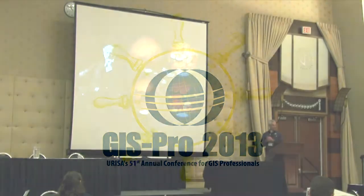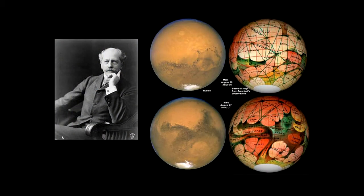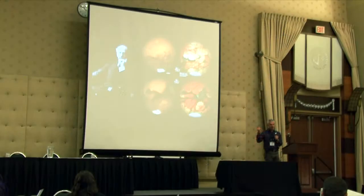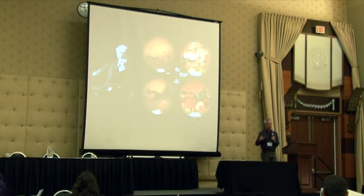On the left-hand side is Percival Lowell, an astronomer who has a connection to Brown. He was making observations and mapping Mars. In the middle are two telescopic views of Mars, and on the right are the maps he was generating. You can see broad regions connected by lines that Lowell felt were canals, which he said were changing with time and connecting dying civilizations, bringing water back and forth.